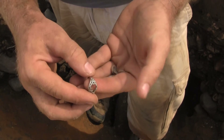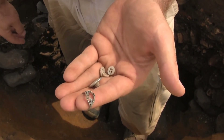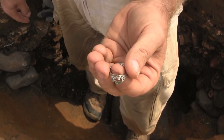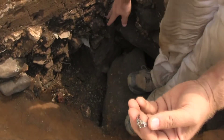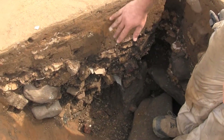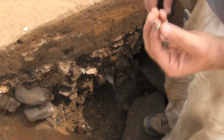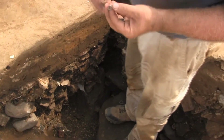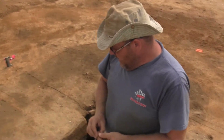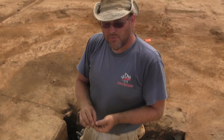We also found someone's silver ring in here. We've actually found a fair amount of jewelry on the site. Earlier, when we were screening, we found a cut glass stone, so this was probably costume jewelry — although made of silver, maybe a little bit fancier. Hopefully we'll be able to match the two up and reconstruct it a little bit better.